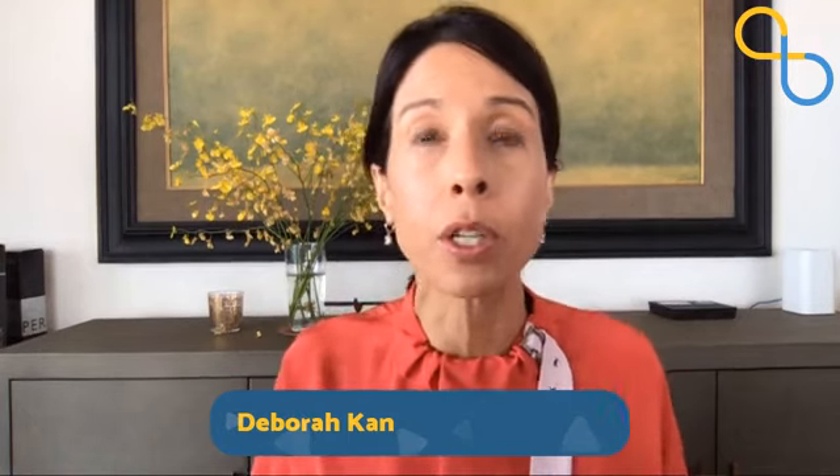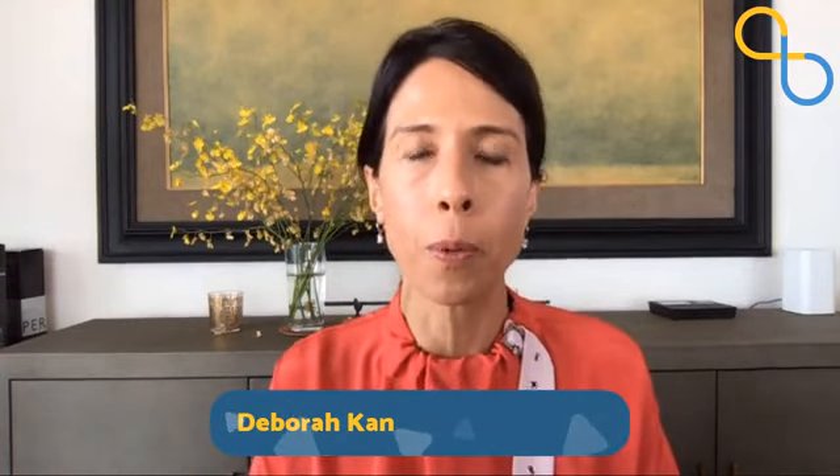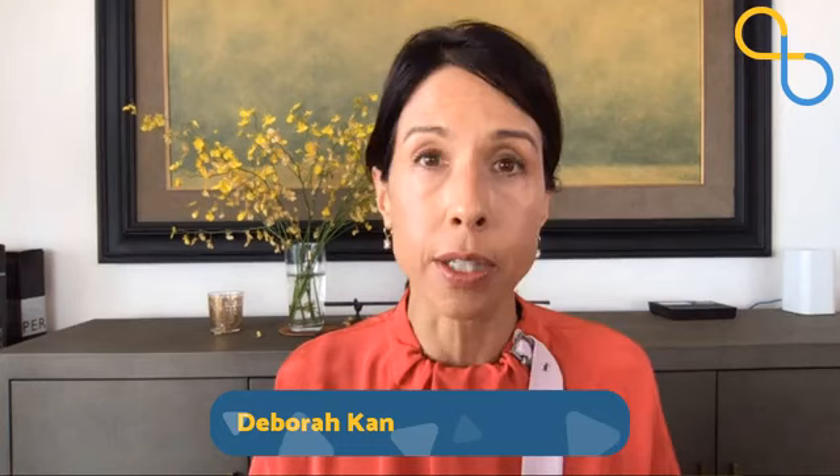Specifically today we're going to talk about frontal temporal lobe dementia — a type of dementia that attacks the frontal cortex of your brain, and some of those cases, more so than early onset, are genetically linked. So joining me today, I'm really happy to have with us Caitlin Castelletto. She's with UCSF's Memory and Aging Center, joining us from San Francisco. Welcome, Caitlin. Thank you so much, Debra. I'm so happy to be here.